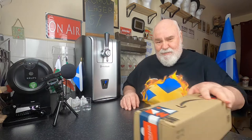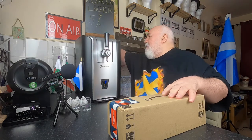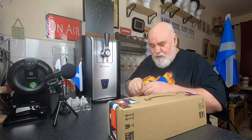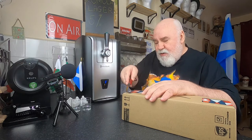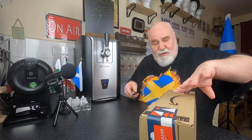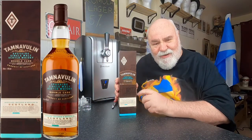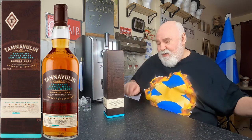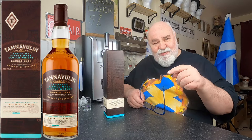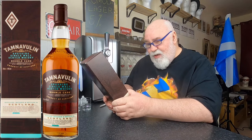Hello again, welcome back — double unboxing, just delivered two minutes ago. Something not too common for me: not beer but alcohol related. Tamnavulin, a Speyside whisky — double cask, which means matured in one cask and then matured in a second cask, I think.